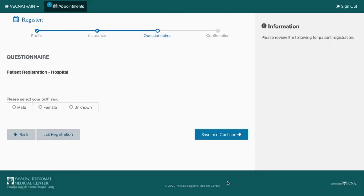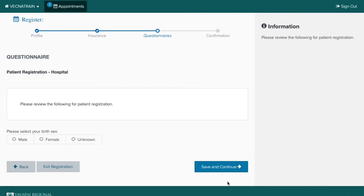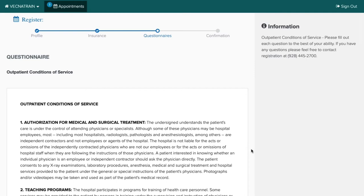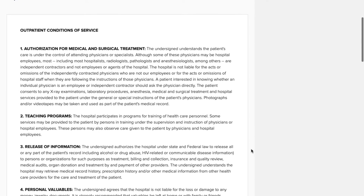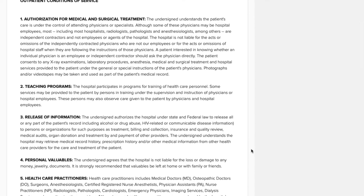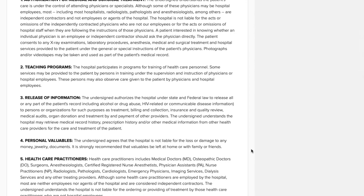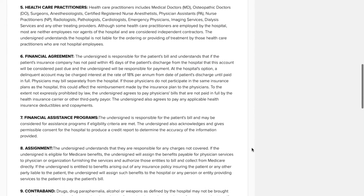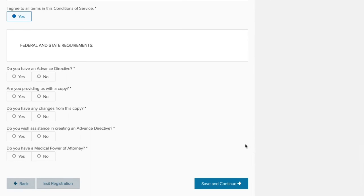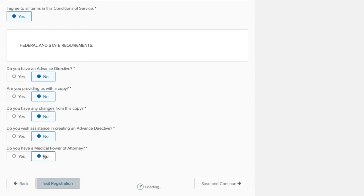Once that form is completed, you are given the next form which asks you to indicate your birth sex, and then you can move on to the next screen. This is our outpatient conditions of service form, which allows us to treat you and bill your insurance among other things. Please feel free to read through this form — it is the same exact form provided to every patient who presents for any service on the outpatient side at Dignity Health Yavapai Regional Medical Center. There are also questions at the bottom of the screen related to advanced directives and medical power of attorneys. Please answer these questions and move on to the next screen.